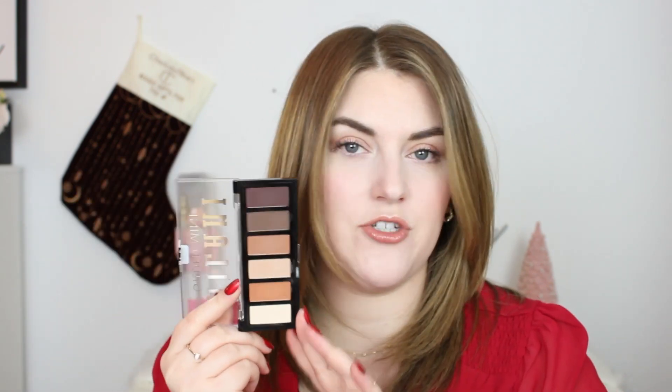Coming in at number 17 is a drugstore palette that completely hit it out of the park — this is the Milani Gilded Mini Eyeshadow Palette in Whiskey Business. We get six matte eyeshadows. This year I learned to appreciate all-matte eyeshadow looks and started incorporating them into my day-to-day. This one is gorgeous — supposedly a dupe for a Charlotte Tilbury palette — and I love it. This is probably one of my favorite drugstore palettes ever. I'm very picky about affordable eyeshadow formulas because the drugstore just hasn't caught up, so when I find a staple like this I want to tell everybody.